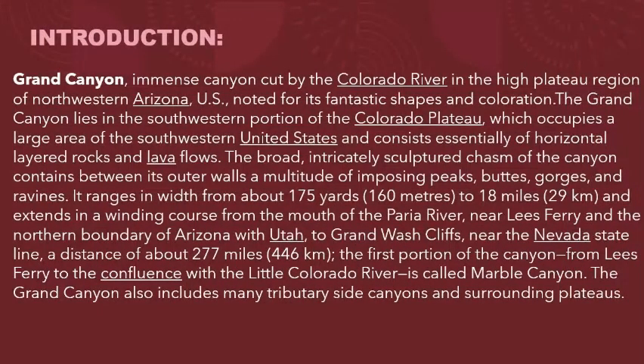Introduction: Grand Canyon, an immense canyon cut by the Colorado River in the high plateau region of northwestern Arizona, noted for its fantastic shapes and coloration. The Grand Canyon lies in the southwestern portion of the Colorado Plateau, which occupies a large area of the southwest United States and consists essentially of horizontal layered rocks and lava flows.